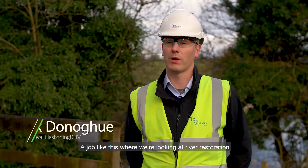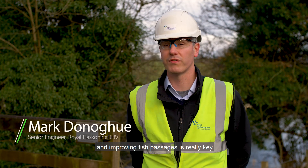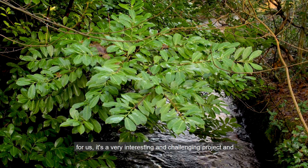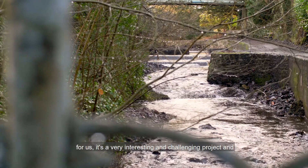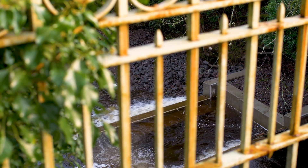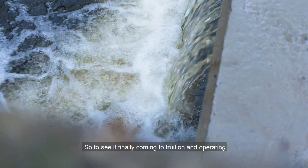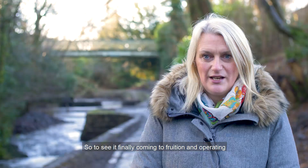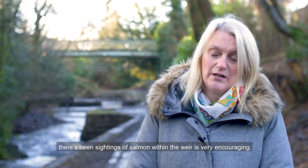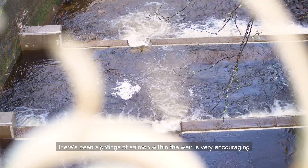A job like this, where we're looking at river restoration and improving fish passage, is really key for us. It's a very interesting and challenging project, and working for a client like SEPA is fantastic. To see it finally coming to fruition, operating and actually being successful — and the fact that there's been sightings of salmon within the weir — is very encouraging.